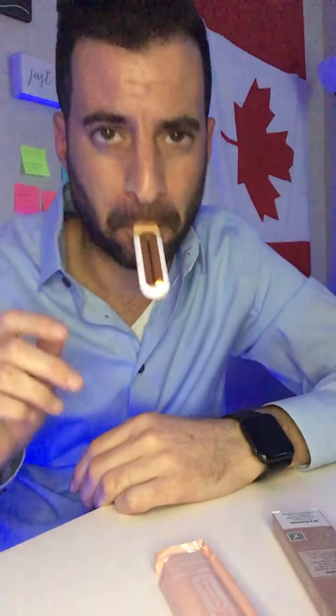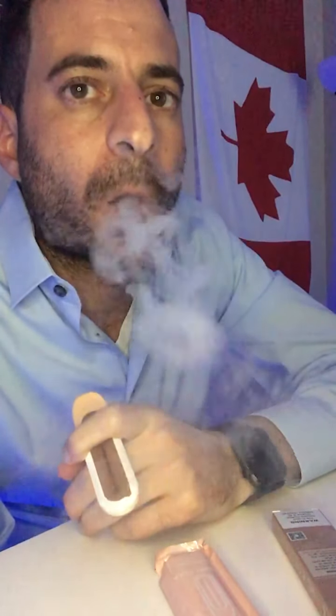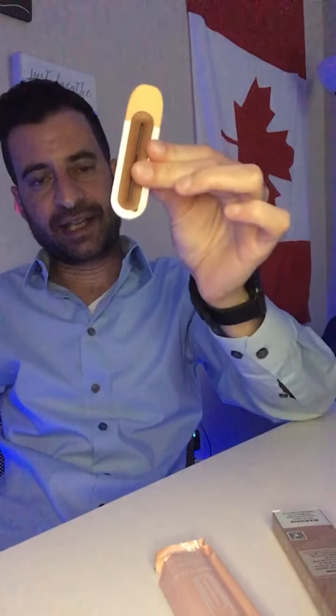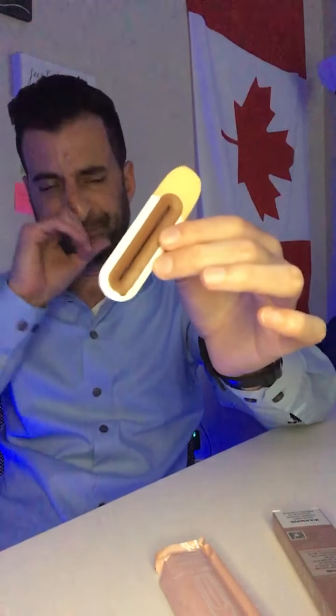Let's take it for a puff. Just as I expected — it tastes just like Cherry Cola Gummies.